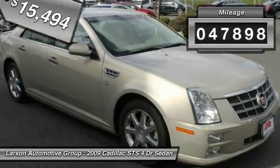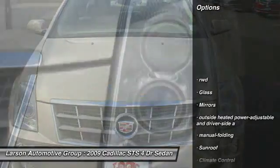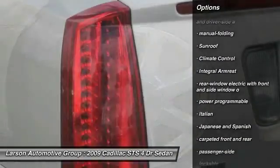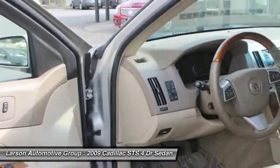This vehicle has less than 50,000 miles. Here are some of this vehicle's great options: traction control, floor mats, keyless ignition, anti-theft security system, cruise control, climate control, fog lamps, daytime running lamps, brake assist, and sunroof.